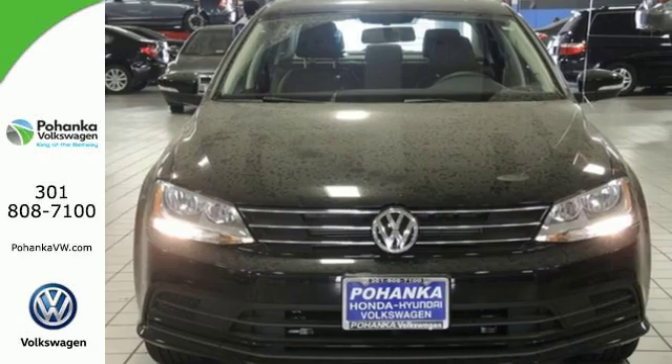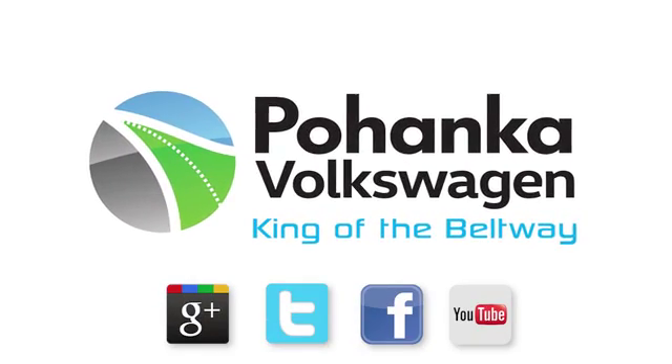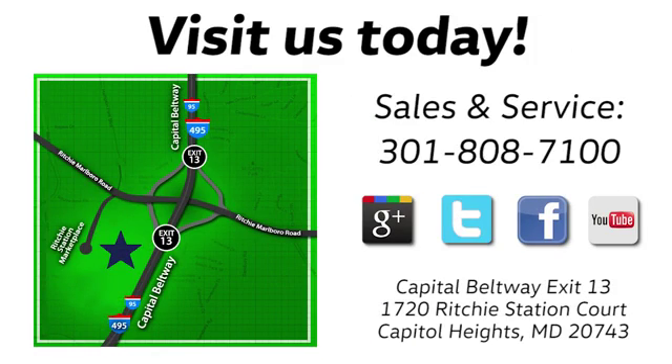This finely crafted Jetta is ready for a test drive. Visit Pohanka Volkswagen today. Find us by the car tower, conveniently located on the Capitol Beltway at Exit 13, 1720 Ritchie Station Court in Capitol Heights, Maryland.